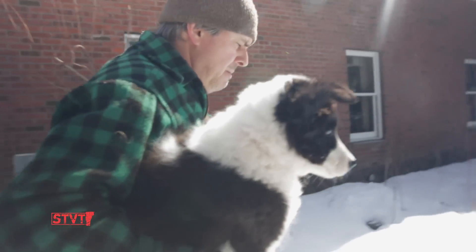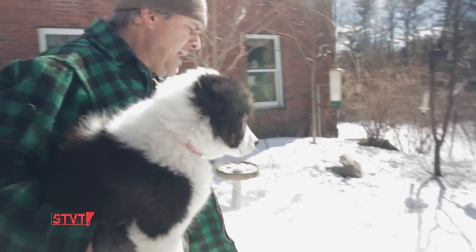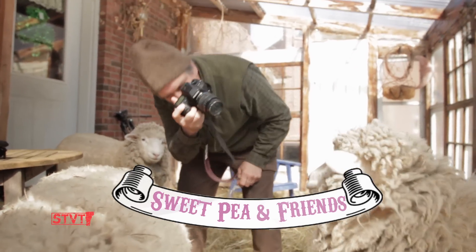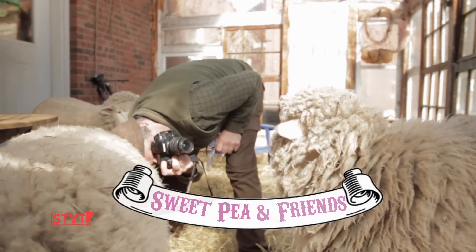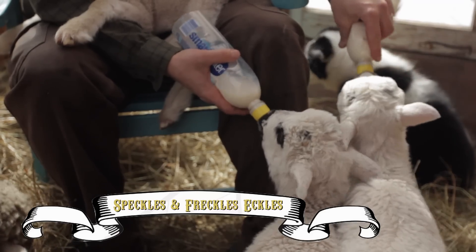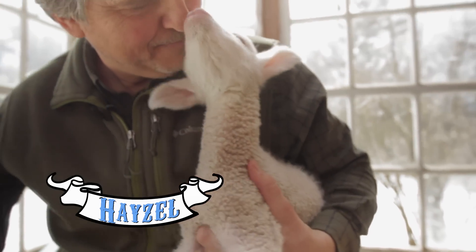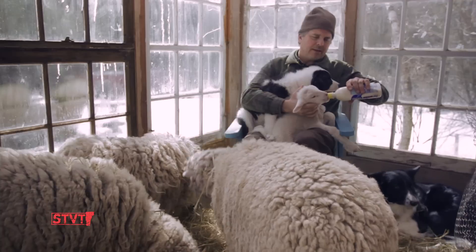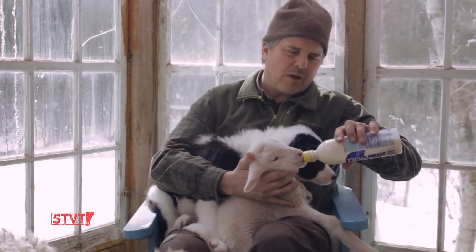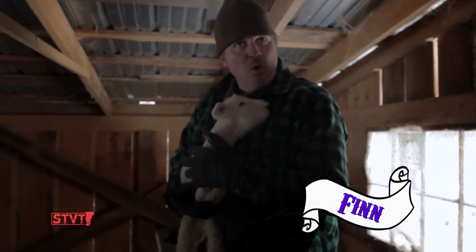Do people ever wonder if you're putting it on because it's too cute? Well, maybe — but the truth is I'm not. Hey Sweet Pea, come here, let me take your picture. This is the knitting club all around you here. There's Speckles and there's Freckles. Hazel is our youngest bottle lamb. She's an orphan — her mother couldn't take care of her. She was born on a cold night; the mother had twins. Hazel was buried down in the hay, and this is the one who stayed with the mother.